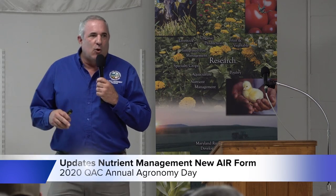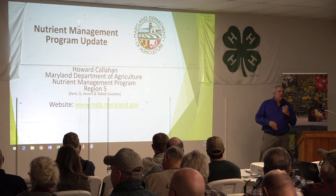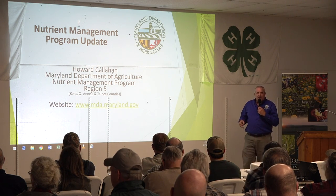As most of you know, I'm Howard Callahan. I'm with the Maryland Department of Ag's Nutrient Management Program. I'm actually in a regional office in Easton and Talbot County. My area most days is Talbot, Queen Anne's, or Kent County. When you file nutrient management plans, they come to my office. I've tracked that database. When you get annual reports, they don't necessarily come from me, but from the database that I've got.